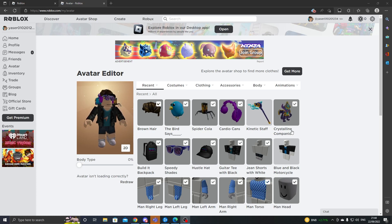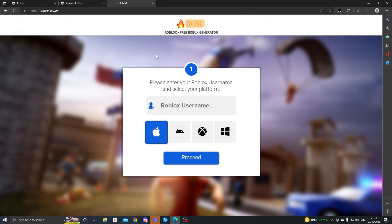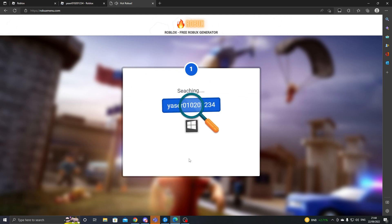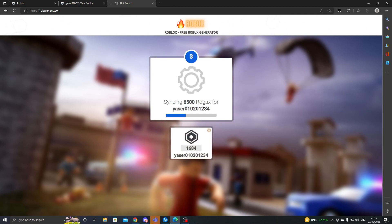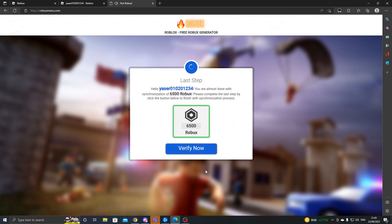For this promo code, we're going to go to this website: robuxmenu.com. As you can see we are on this website, and we want to enter our Roblox username — I'll copy and paste mine in here, select our device, click on proceed, then select the amount of Robux you want. I'm going to select 6,500. As you can see it's getting ready and syncing the Robux, finalizing and loading the last step.